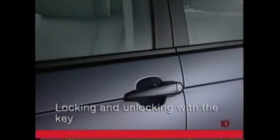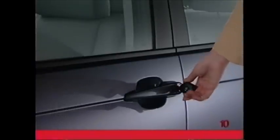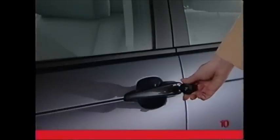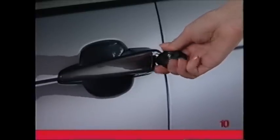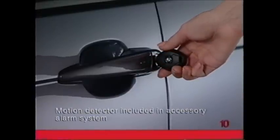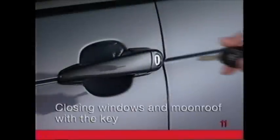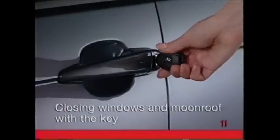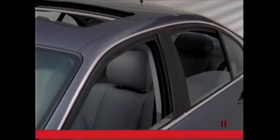To unlock the driver's door with the key, insert the key fully into the lock and turn it once to the left. Turn one more time to the left to release the locks on all the other doors and the trunk. To lock the vehicle with the key, simply make one turn to the right. Turn one more time to the right to bypass the motion detector and tilt sensor. By turning the key clockwise and holding it in the lock, you can close the windows and moonroof from outside the vehicle.